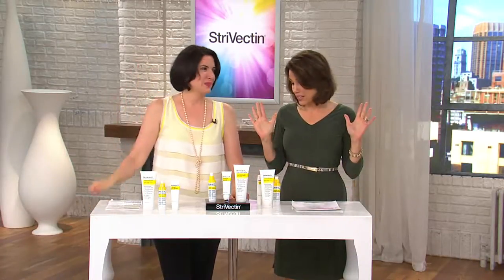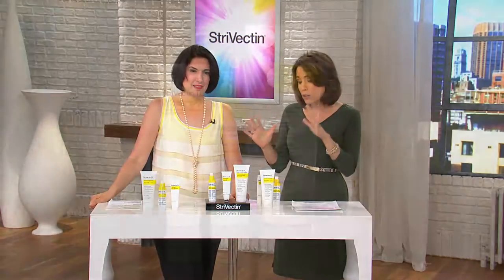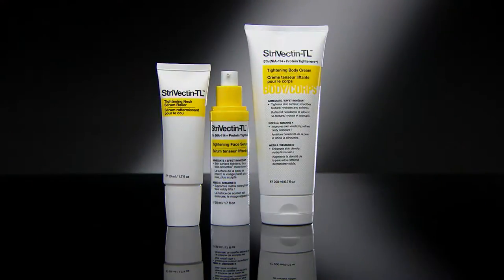Well, she and her mom are going to love this. How many have been ordered? 6,500 have been ordered just today. And here's what you are getting: your Strivectin TL Tightening Body Cream — first time ever in a Today's Special Value — and your TL Tightening Face Serum.